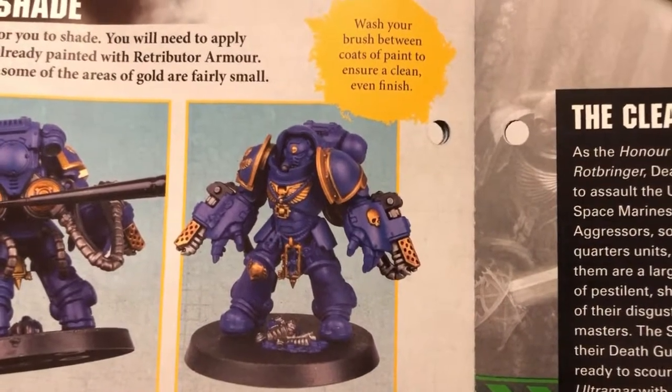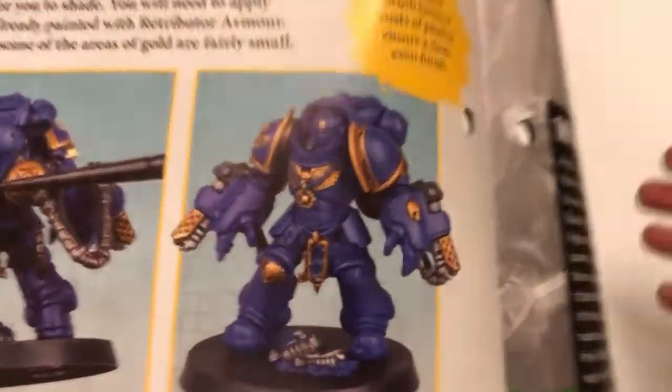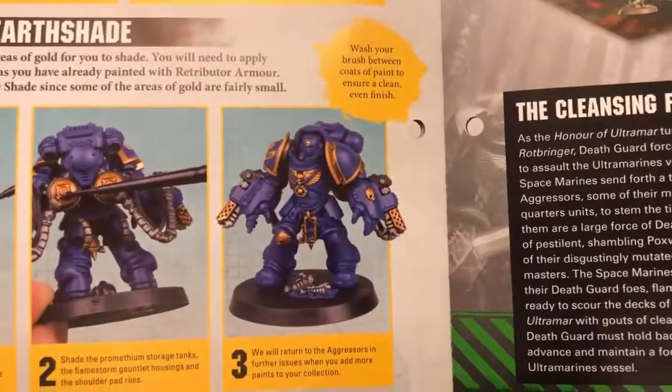You've got the detail there, you've brought out some of the features, it's got some color to pop, and from a distance on the tabletop — when you've got a load of those arrayed on the battlefield — that's going to look good.